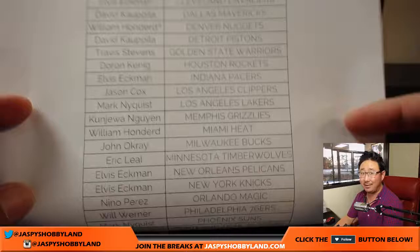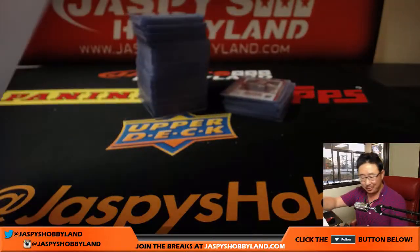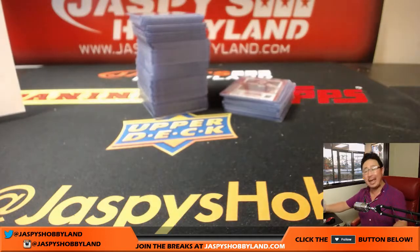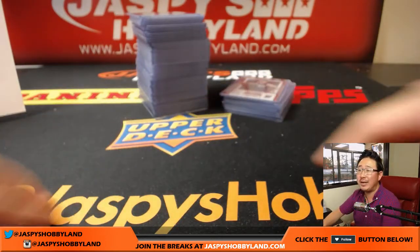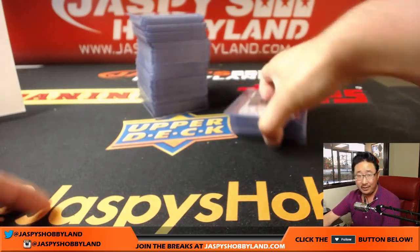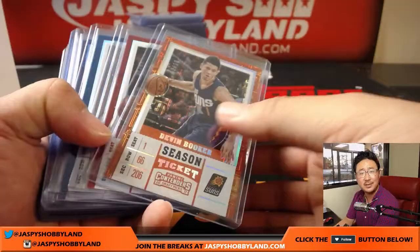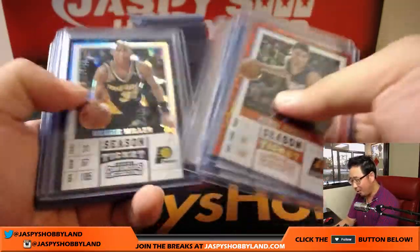Be sure to watch to the end. I know everyone says this — it's all that YouTube nonsense — but listen, watch to the end because at the very end there's a printing plate autograph of one of the top five picks. Which one will it be? Stay tuned. Don't go anywhere.